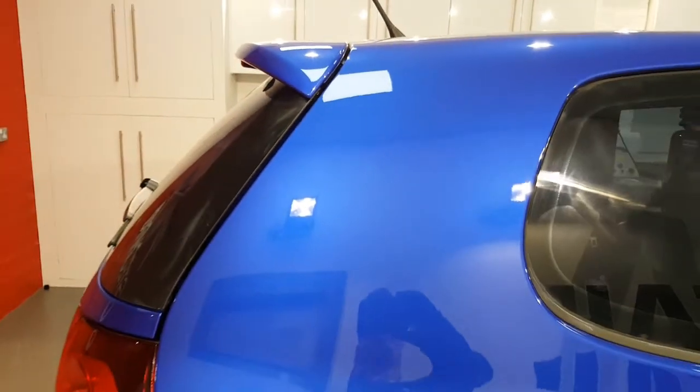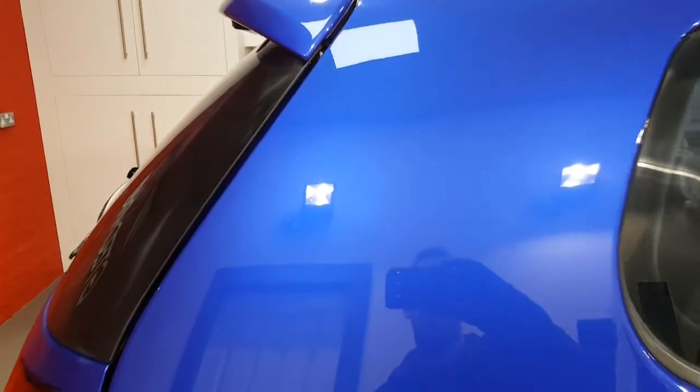Hi there guys, how are we doing? It's Alan at AM Details here. I thought I'd do you a quick update on how we're getting on. You can see after the first cutting stage the paint's looking pretty good, but I haven't come all the way up — haven't done the roof yet.